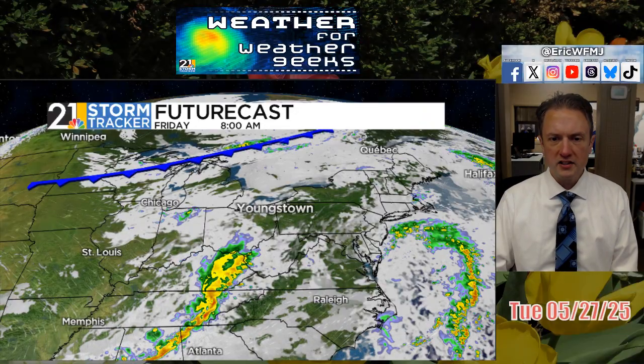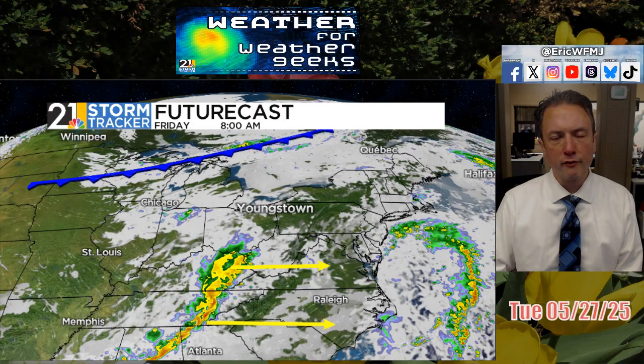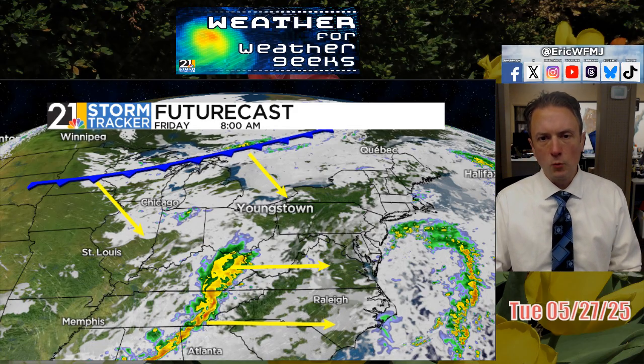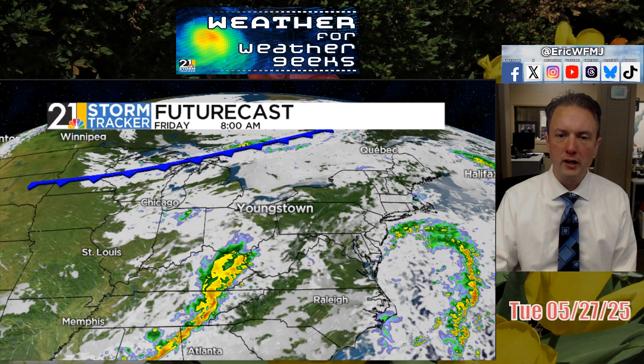A lot of this rain that you see here to our south on Friday morning is probably going to miss us to the south. We may get clipped by a shower before Friday afternoon is through, but the better chance of wet weather is later Friday night and into Saturday morning with this next cold front. It's a pretty strong front, and there will be a fresh batch of cool air arriving in the wake of that front for the upcoming weekend.